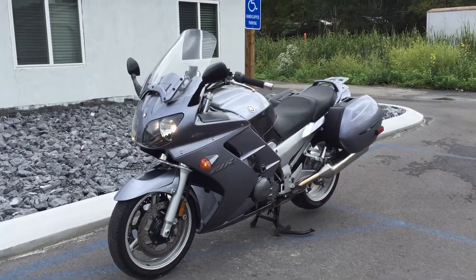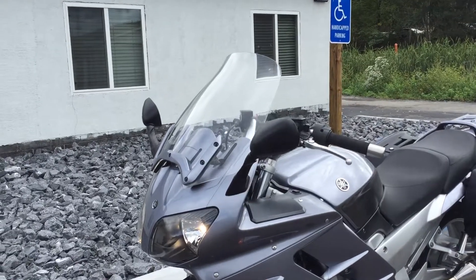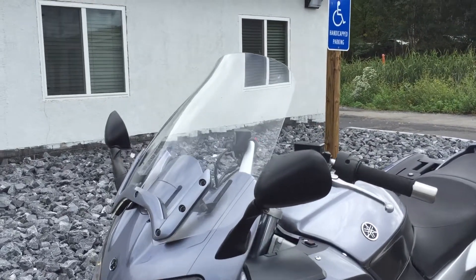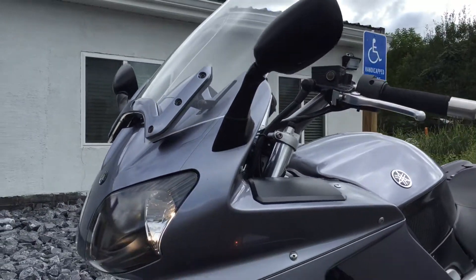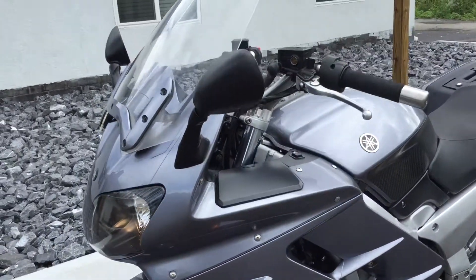Hello, Josh here at Kissel Motorsports, and thanks for the interest in this 2004 Yamaha FJR 1300. This bike has just over 50,000 miles on it, and it's actually exceptionally clean for its age and mileage.